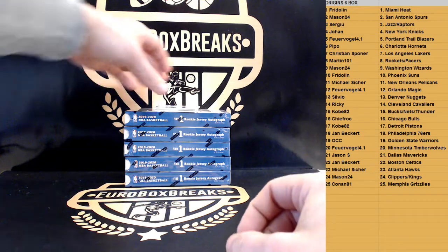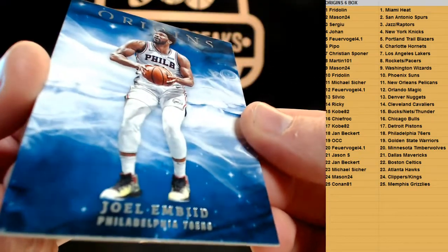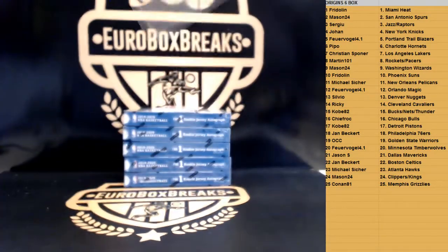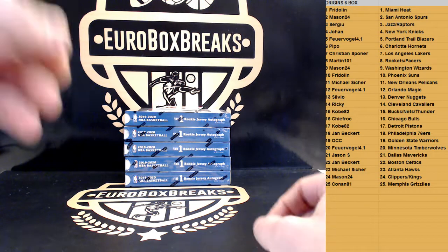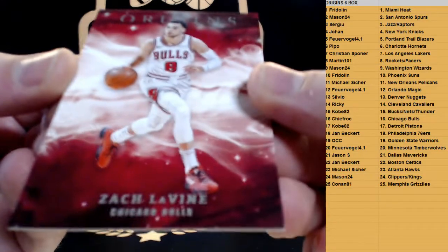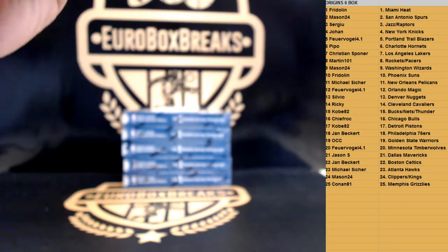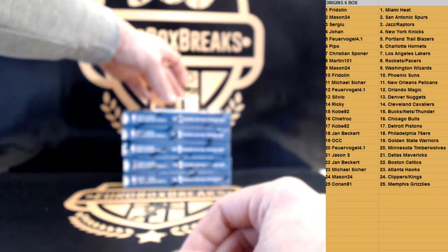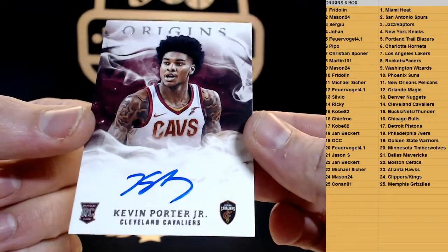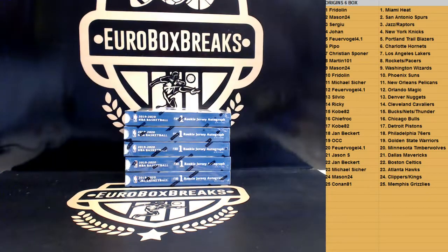That's in the base. Next up, base of Joel Embiid for the Sixers. Origins is also great for football — probably the best product there is. And another base for the Bulls, Zach LaVine, Chicago Bulls. All right, first hit going out — on card, how about Kevin Porter Jr. and the Cavaliers. Kevin Porter Jr., nice one.